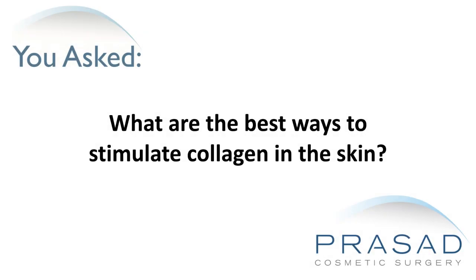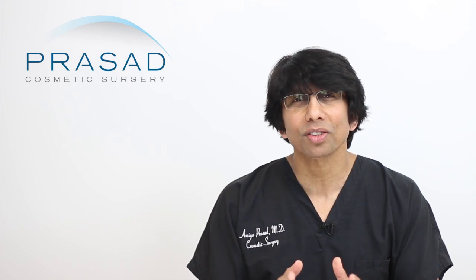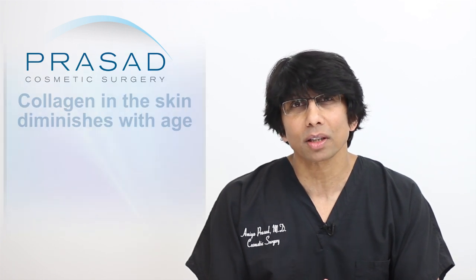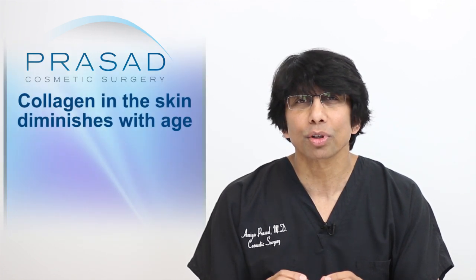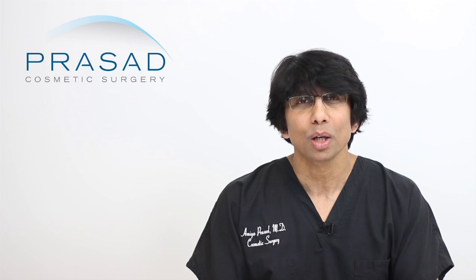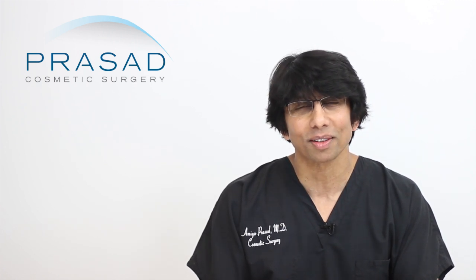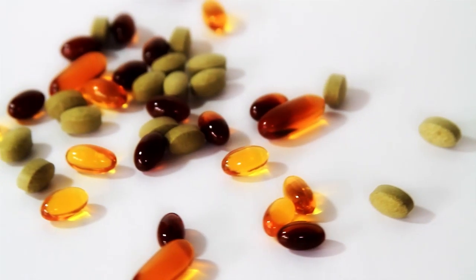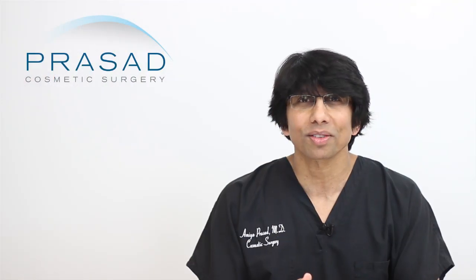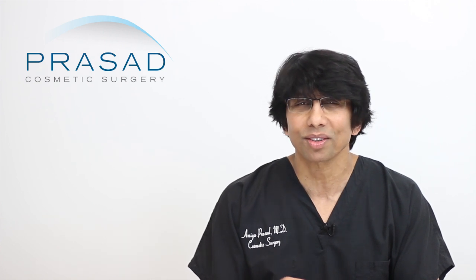What are the best ways to stimulate collagen in the skin? It is common knowledge that healthy skin is rich in the protein called collagen, and it's generally well understood that collagen in the skin progressively diminishes with age. This has created a lot of opportunity for businesses to sell products and procedures to restore collagen in your skin. The marketing of creams, supplements and devices has created many misconceptions about collagen. I'll discuss some basic principles about collagen and how I help my patients with their skin in my practice.